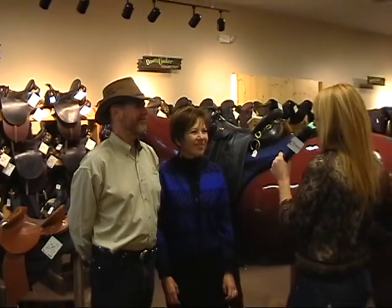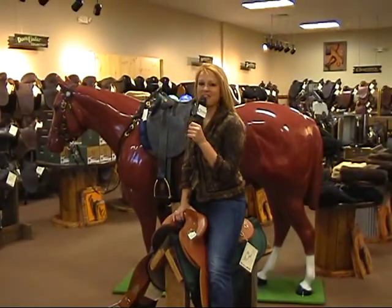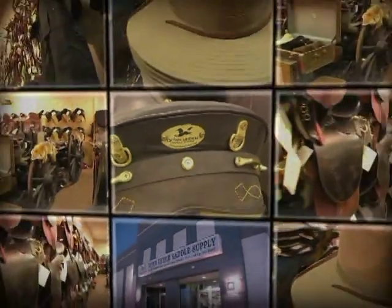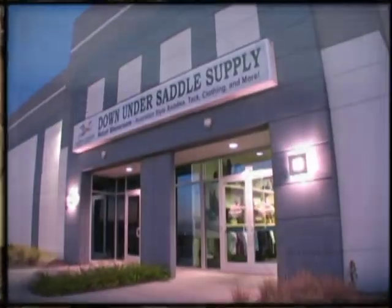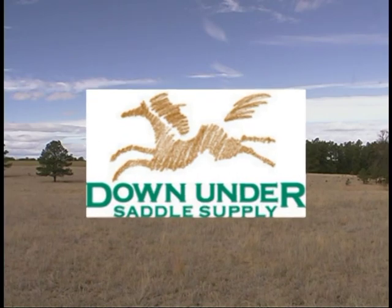Thank you so much, Mike and Jan, for visiting with me — it's been a complete pleasure. Well folks, there you have it: everything from saddles and tack to clothing. Great website, or come on down and check out the showroom — you won't find another store like this anywhere. This is Melissa Nielsen with CNTV, and if you don't know, now you know.